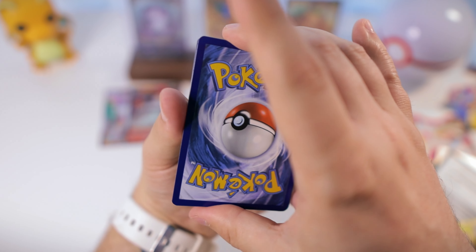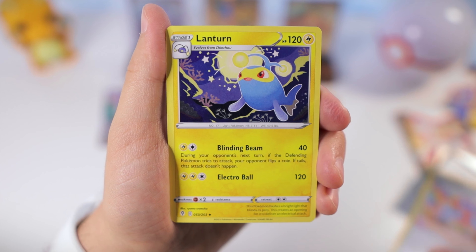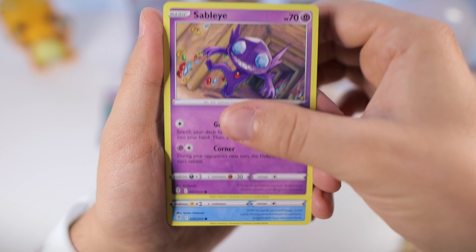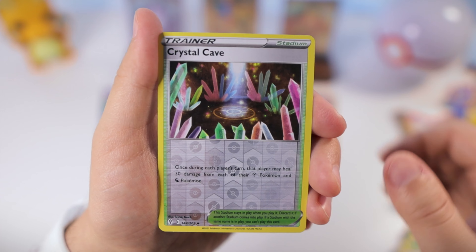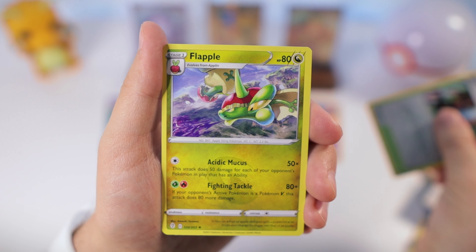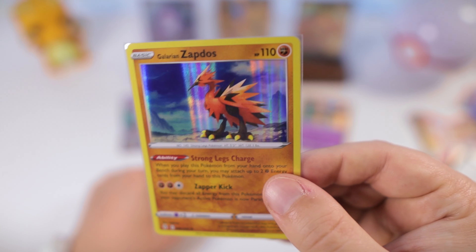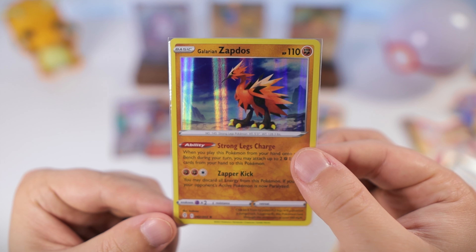Depending on what we pull from these last packs, it might determine whether I do this again with a bunch of blisters or stick to individual products. The challenge with Evolving Skies is that besides the ETB, there weren't many products with a lot of Evolving Skies packs — most came with Vivid Voltage and Chilling Reign and only one or two Evolving Skies. The three-pack hanger makes it more attractive for that reason, and the three-pack blisters are nice too when you can find them.